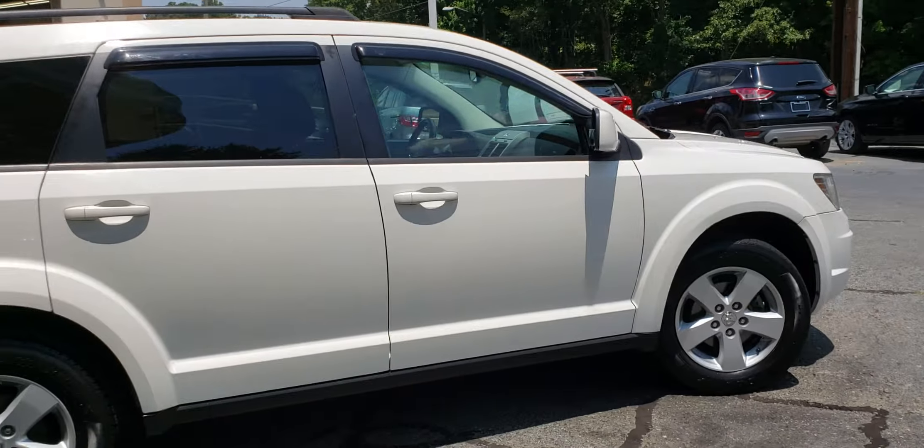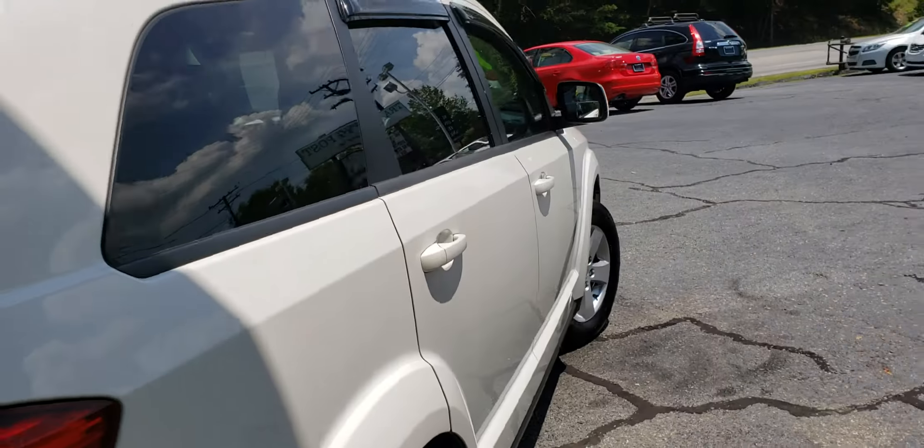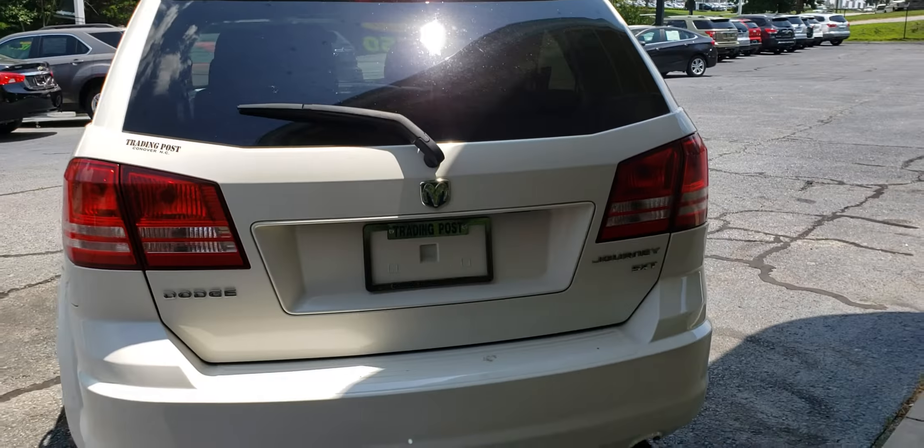As you can see, this is a beautiful white color and the body is in very good shape. It does have alloy wheels and a luggage rack. This is the SXT model.